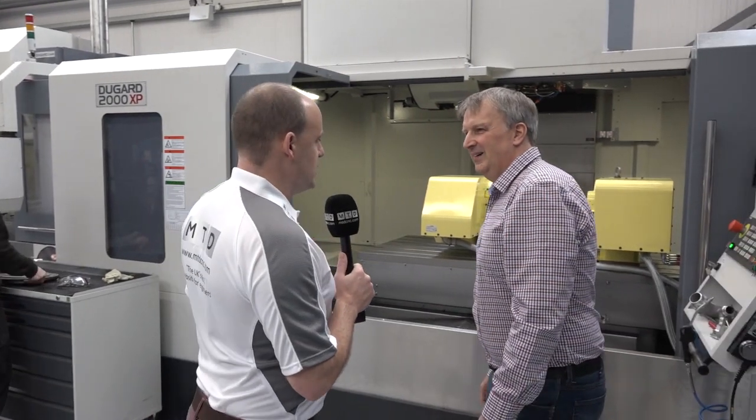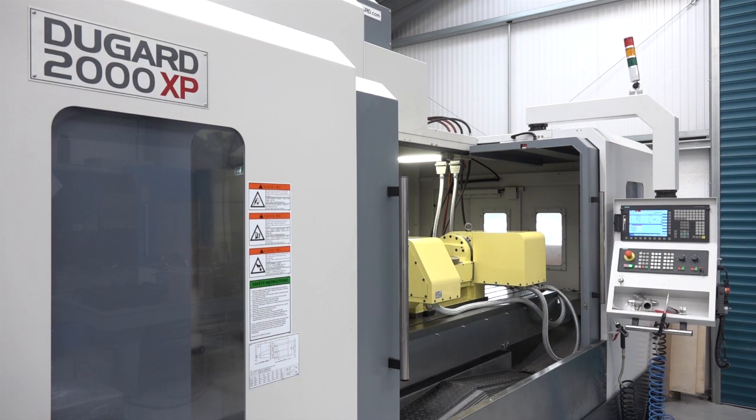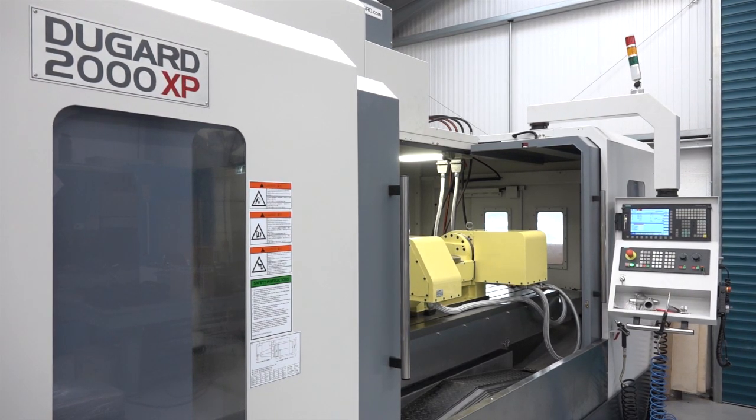Carl, good morning — nice to see you. Tell us a little bit about this machine you've got here from DOOGOV. This is a 2000 XP; we've got a big Nikon table on here — it's a hell of a machine. Why did you need a machine of this size? We've been making press tools for a long time, and one of our main customers has a press with a two-metre table, so we needed a two-metre machine to make two-metre press tools.